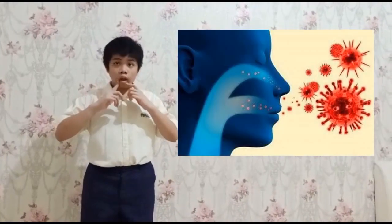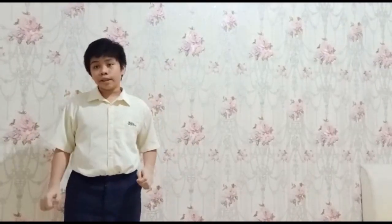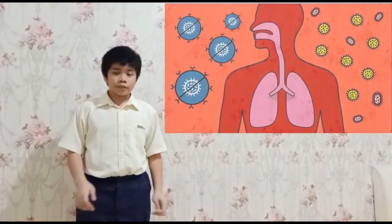Hi guys! So as you know, we have 2 main problems. First, this is the COVID-19 virus. The virus can spread anywhere — it can spread through your mouth, through your nose, through your ears, even through your eyes, because the virus can spread through your eyes.